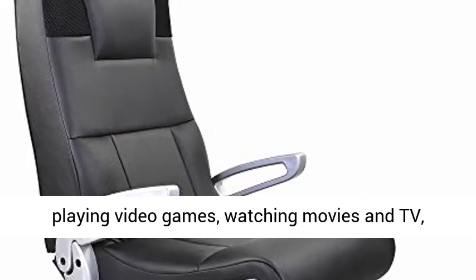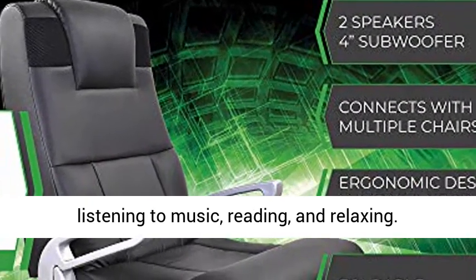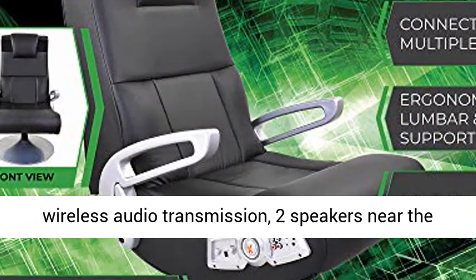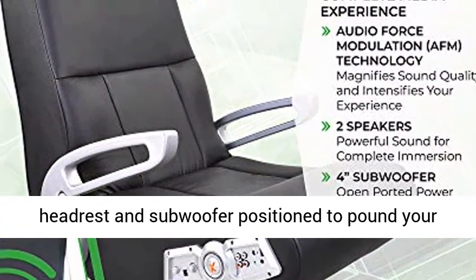All-purpose pedestal gaming chair. Faux leather lounging game chair can be used for playing video games, watching movies and TV, listening to music, reading, and relaxing.